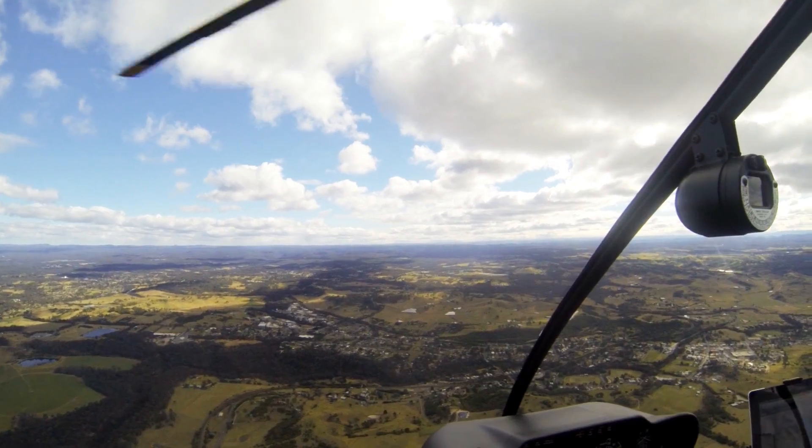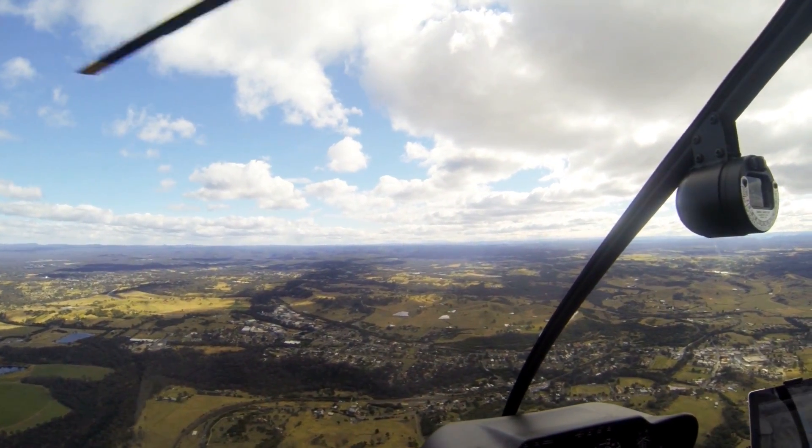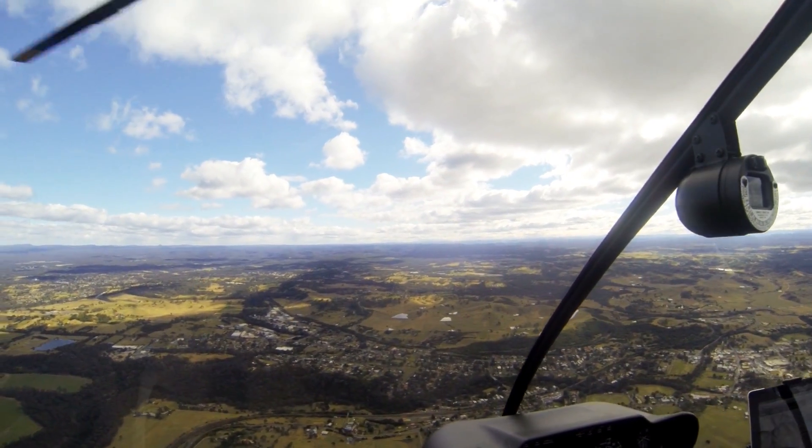Inbound from the south, depending on whether or not gliders are operating at Camden — if they're not operating, typically from an angle in Picton, you'll be told to track direct to Camden, once again at 1,800, with a report of 3 miles or 2 miles, depending on what's happening on the day.